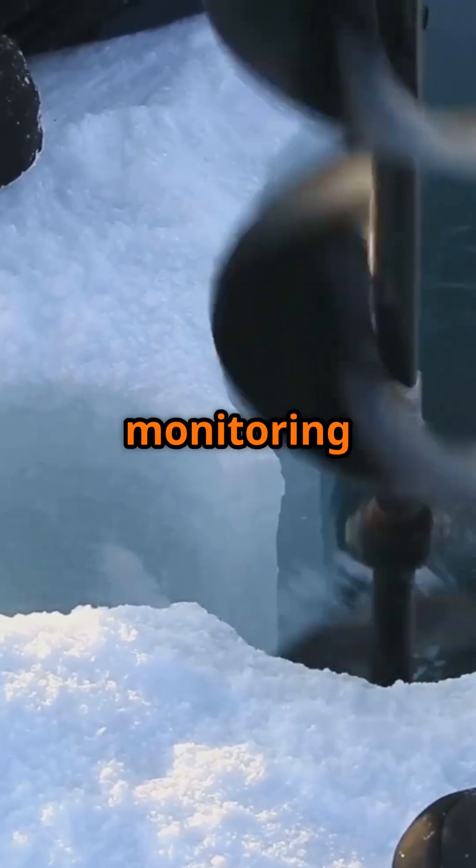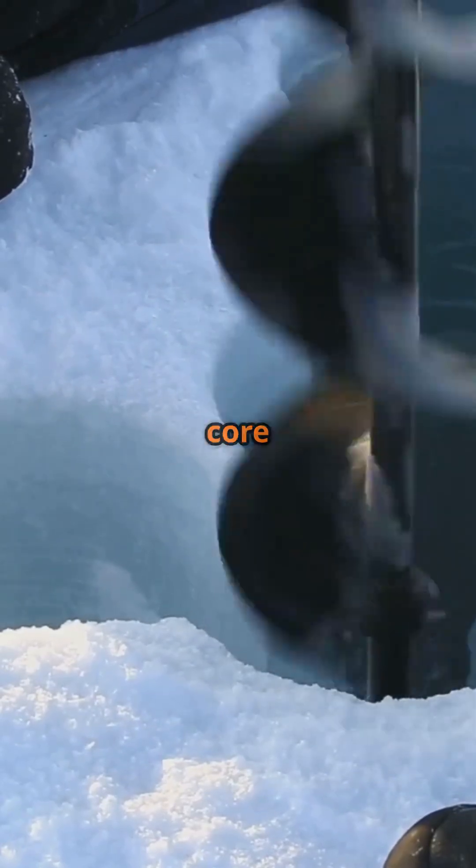Scientists are continuously monitoring the Greenland ice sheet using satellite data and ice core samples.